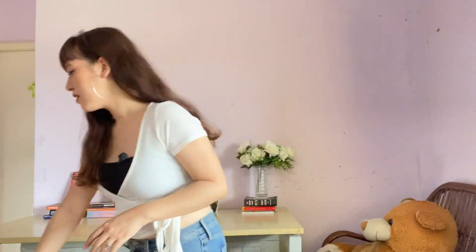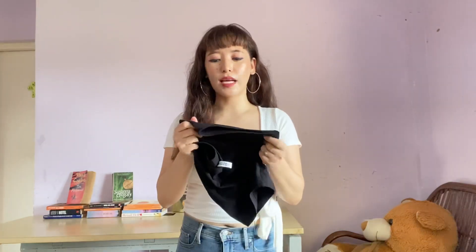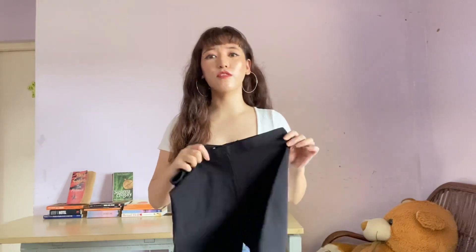The next item from H&M is cycling shorts. I was looking for good quality cycling shorts for a long time. I previously saw them in H&M for 7.99 but recently found these in 3.99 rupees and I'm so happy. The material is cotton, it's very comfy, and it has a high waist.